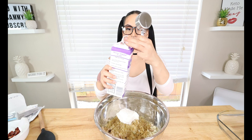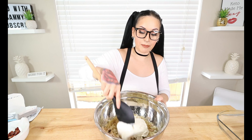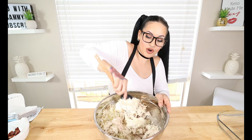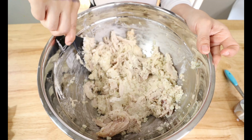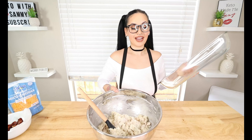Then of course we need cheese — we're going to go in with eight ounces of softened cream cheese. You do want to make sure it's softened so it's easier to mix in with the chicken and cauliflower rice. Add in the whole eight ounces just like that. Then to make it a little bit creamier, we're going to mix in one-fourth cup of heavy whipping cream, because remember this is going to be a creamy, cheesy casserole dish.